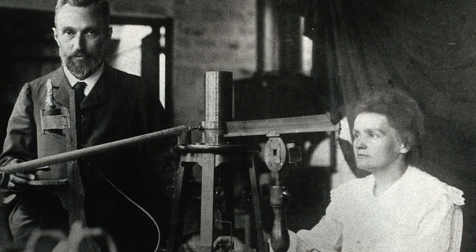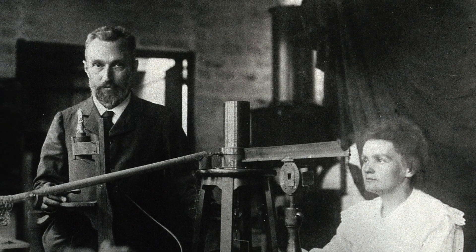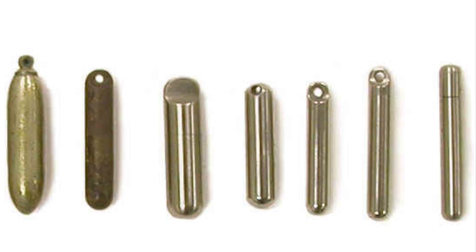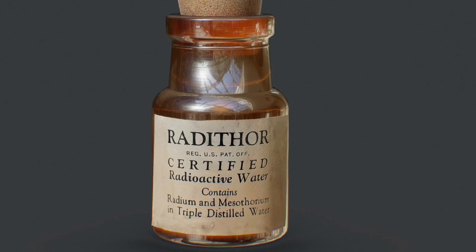Rather, it was being mined for an element present in trace quantities in the ore — radium. Radium was discovered in 1898 by Marie and Pierre Curie, and it immediately found a number of uses, including in self-illuminating clock and watch dials, in cancer therapy, and an assortment of dubious and often very dangerous quack cures. Because it was present in such trace quantities, it took tons upon tons of pitchblende and other ores to extract just a few grams of radium, making it for a long time the most expensive metal in the world. This processing produced massive quantities of uranium oxide that was essentially a worthless byproduct, with few uses except for glassmakers and the makers of ceramic glazes.